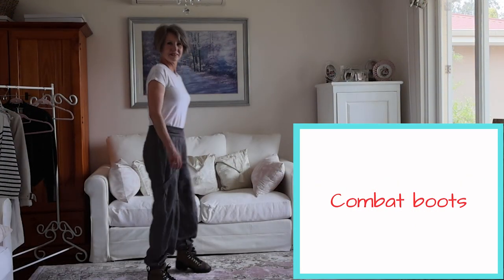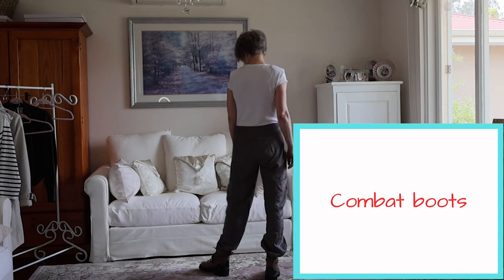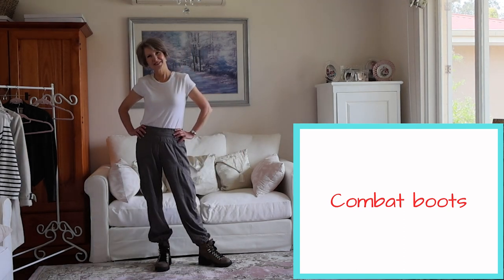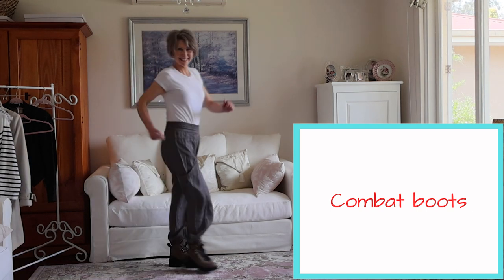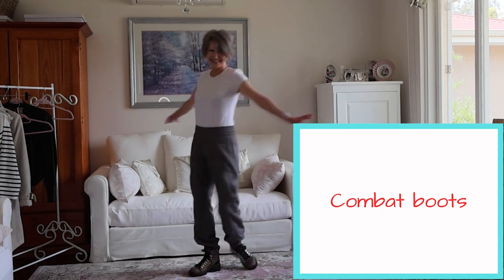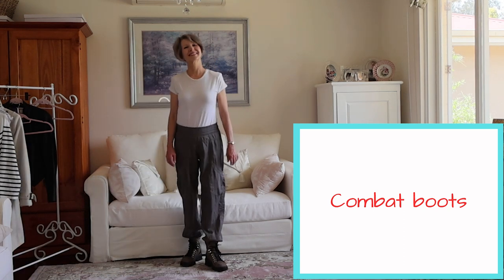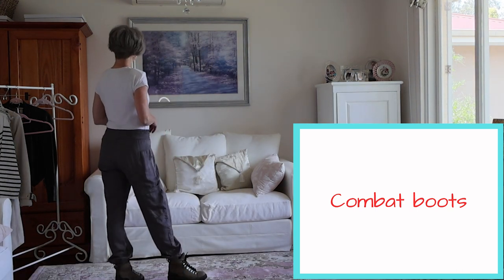Soldiers would wear these boots when marching and in direct combat. The tread marks would help with gripping the ground, the heavy sole provides support to their feet, and the high upper with lace-ups provides ankle stability and protection from the surroundings. I like the option that the masculinity of combat-style boots gives me in contrast dressing. Wearing these chunky boots with cargo pants and a simple white t-shirt adds up to a masculine vibe, but then adding a necktie transforms the outfit into a feminine look.